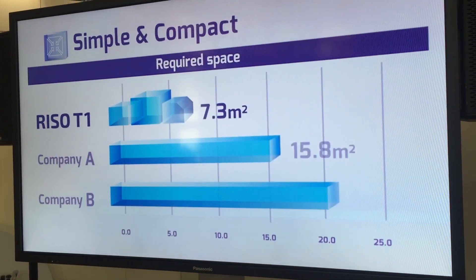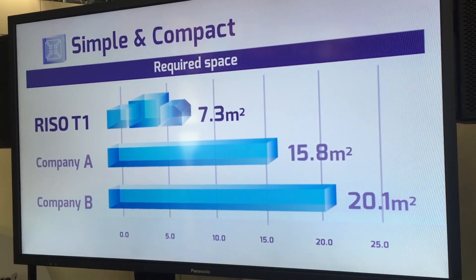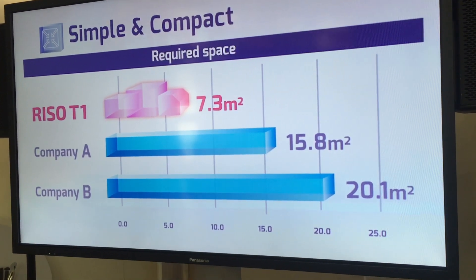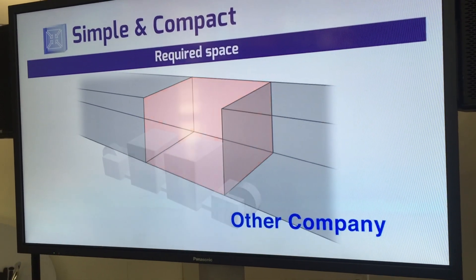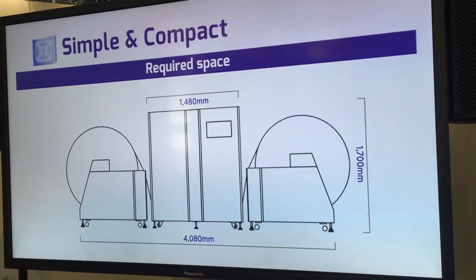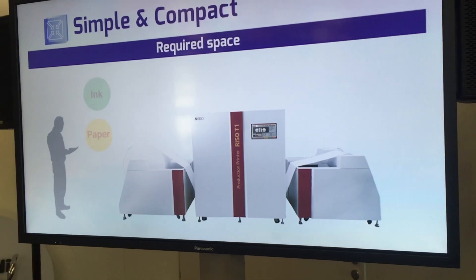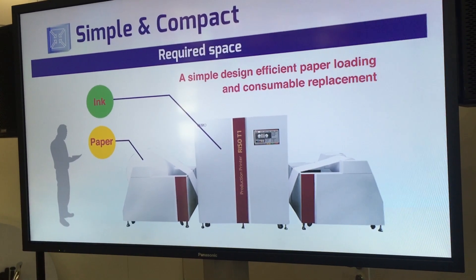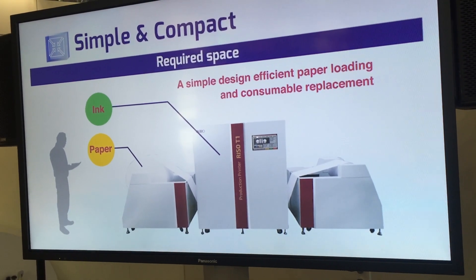The RISO T1 has a simple design that eliminates waste, enabling it to be set up in a space of just 7.3 metres squared, even with its duplex printing capability. It also achieves outstanding compactness and light weight, making it ideal for where installation space can be a concern. A simple design enables efficient paper loading and consumable replacement, so that work can be done fast and efficiently by anyone, right when it is needed.